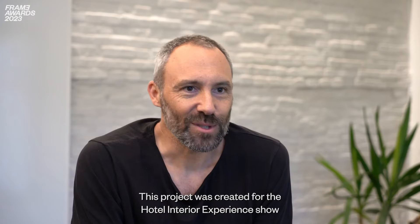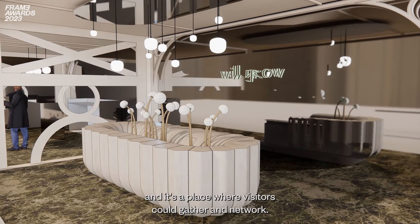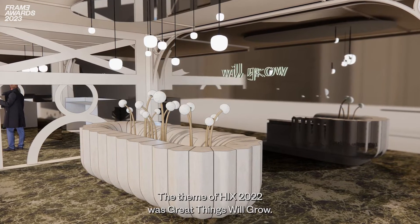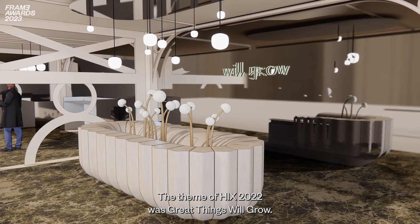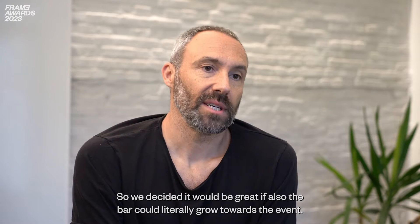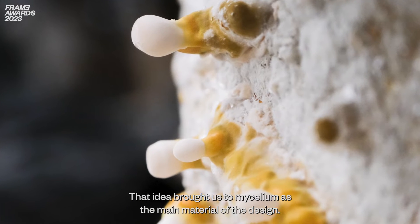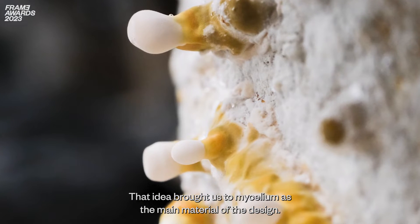This project was created for the Hotel Interior Experience Show, or HICS, a yearly event in London. They asked us to design the bar space of the show — a place where visitors could gather and network. The theme of HICS 2022 was 'great things will grow,' so we decided it would be great if the bar could literally grow towards the event. That idea brought us to mycelium as the main material of the design.